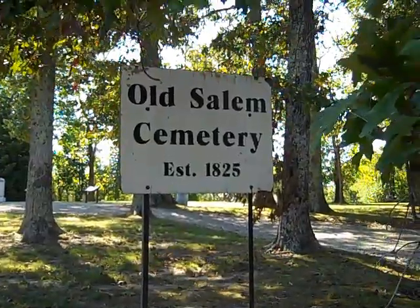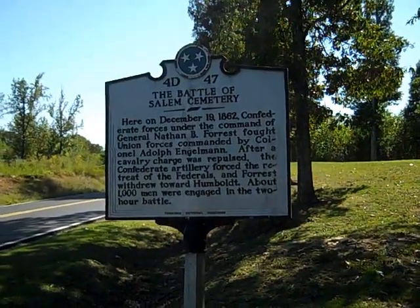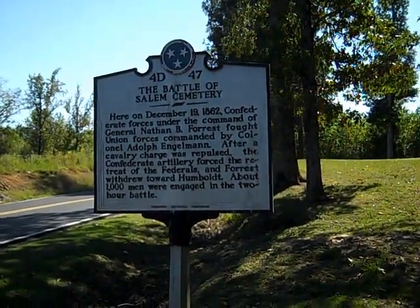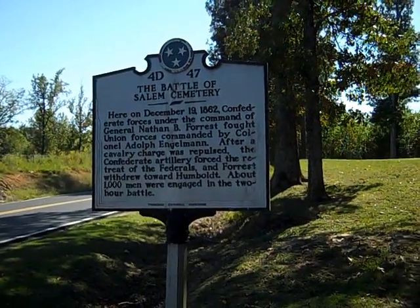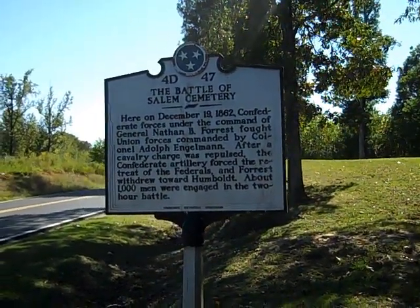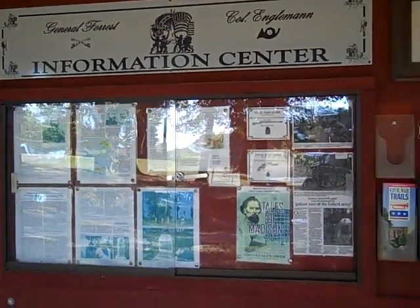And here's the old cemetery, established in 1825. Hey Brian, well, here we are at the Battle of Salem Cemetery. I just wanted to show you the first sign here. And here we are at the Information Center, as you can see.